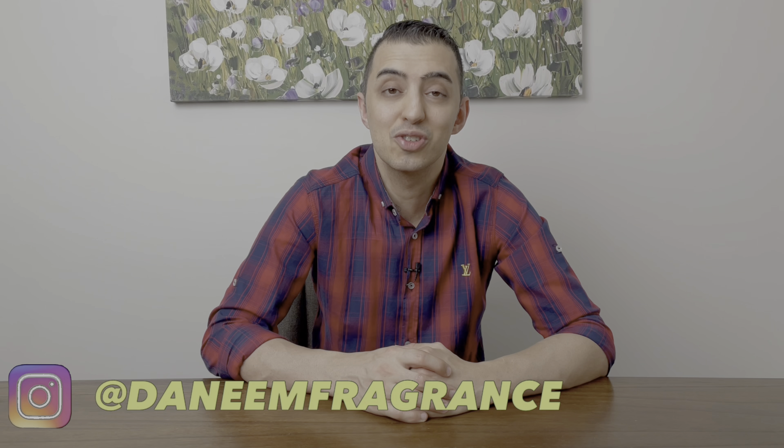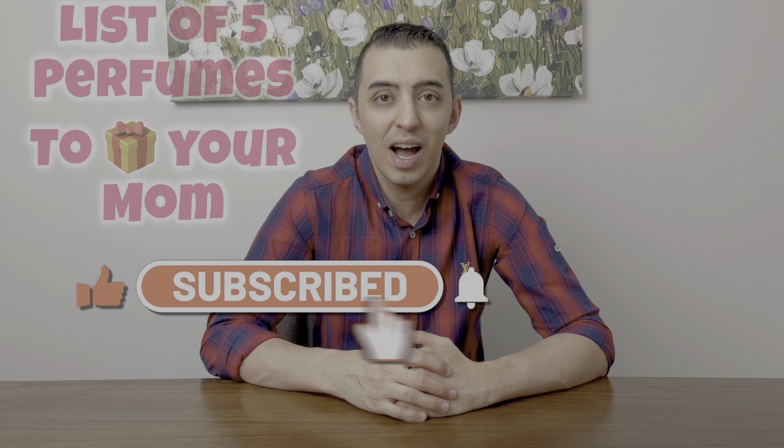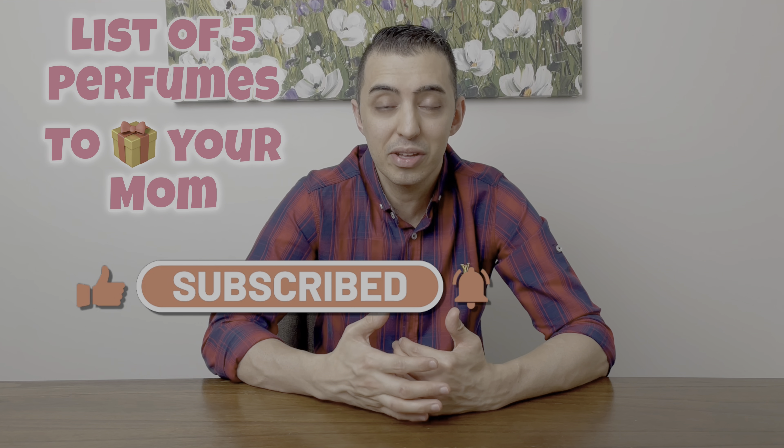Hi there friends, the name is here. Thank you so much for tuning in. In today's episode, I put a list together of five perfumes that you could buy for your mother for her Mother's Day gift. I know I'm a little bit late, but it's better late than never. So let's jump right into it.